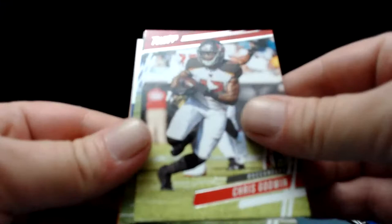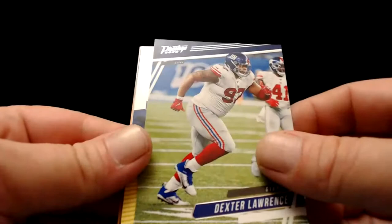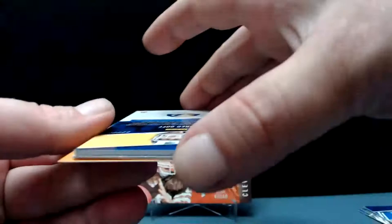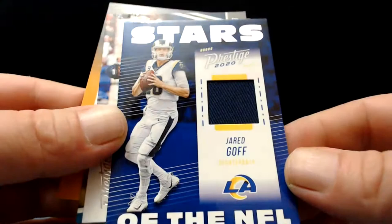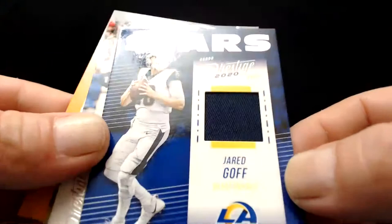Gus Edwards one more time, Ty Montgomery — that's a pattern — Sony Michelle. Chris Godwin, I think we're going to hit our relic right here. Dexter Lawrence, second-year player, and we've got something — Jared Goff patch card! Stars of the NFL with the new LA logo on it. Jared Goff, deep dark blue — looks black on the camera. Another really good looking card.